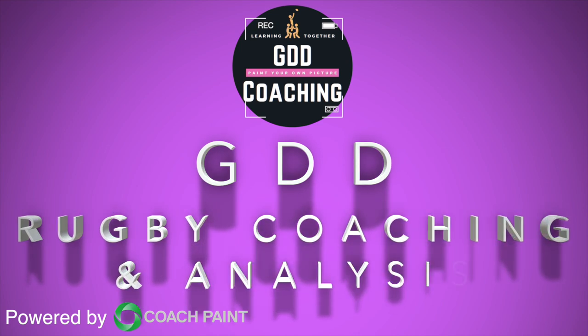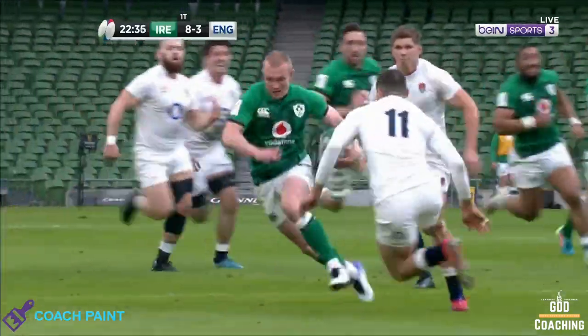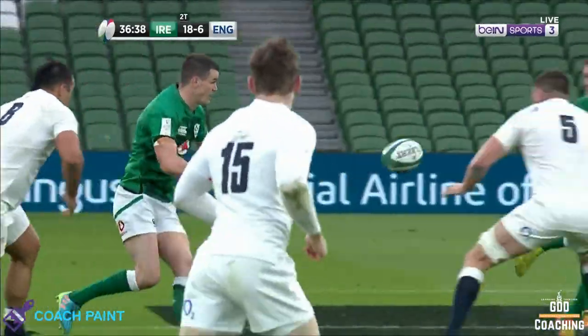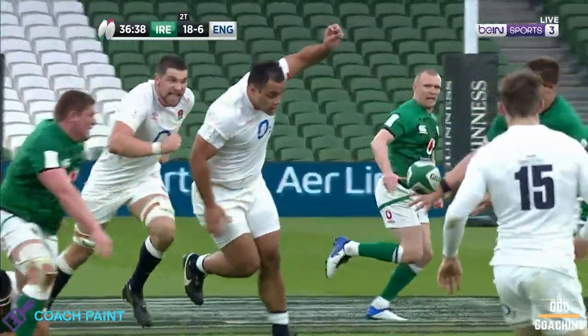Here's a great strike move by Ireland — it's Keith Earls. Welcome back to GDD Coaching Analysis. Ireland finished their Six Nations campaign in style, with a resounding 32 points to 18 win over England.